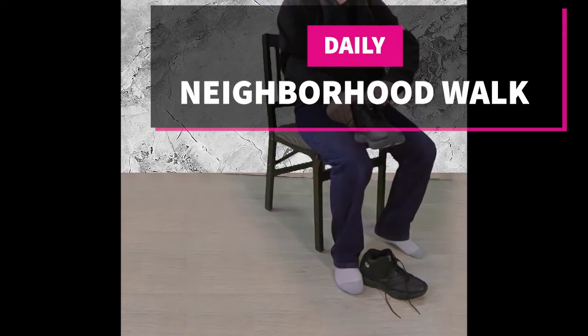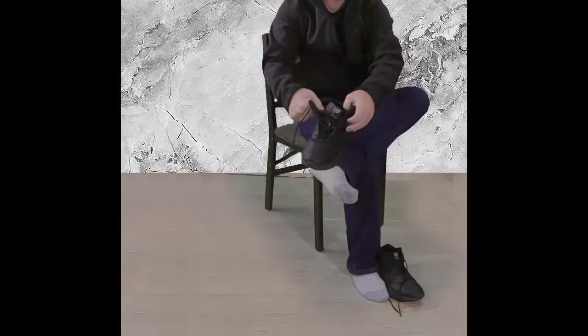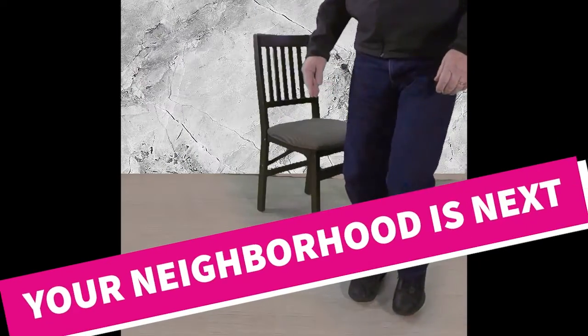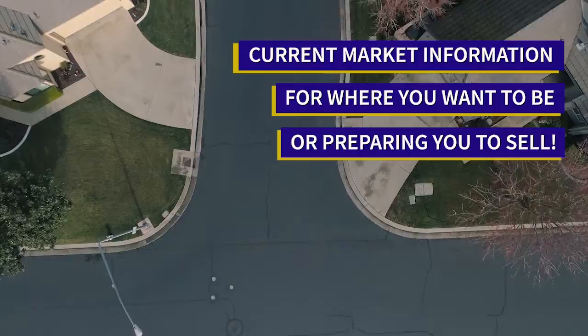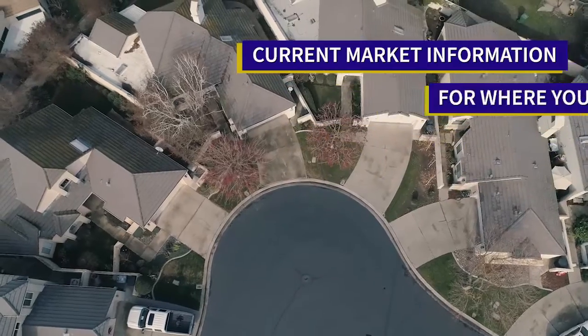Welcome to our neighborhood walk, where we show you what's for sale by various filters in local areas. Today we are in Oakdale in the area east of Yosemite Avenue and north of F Street.